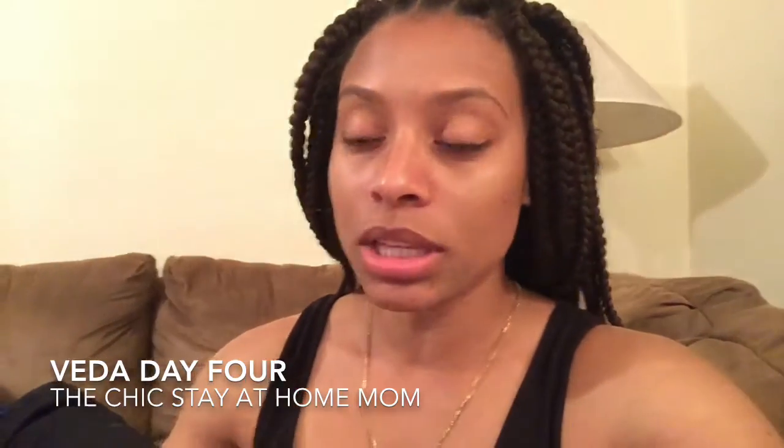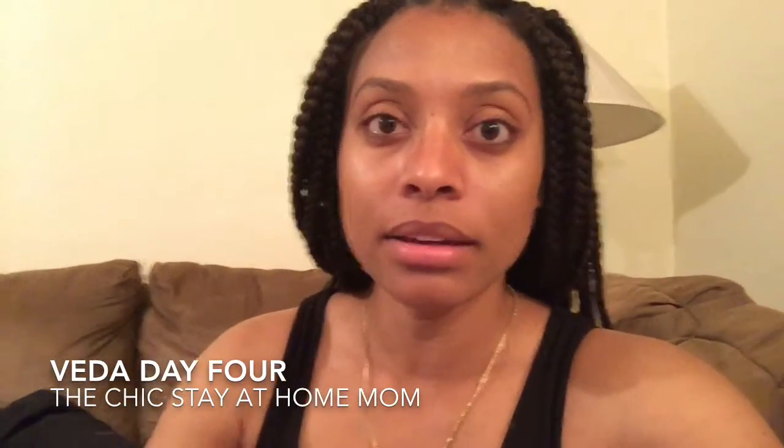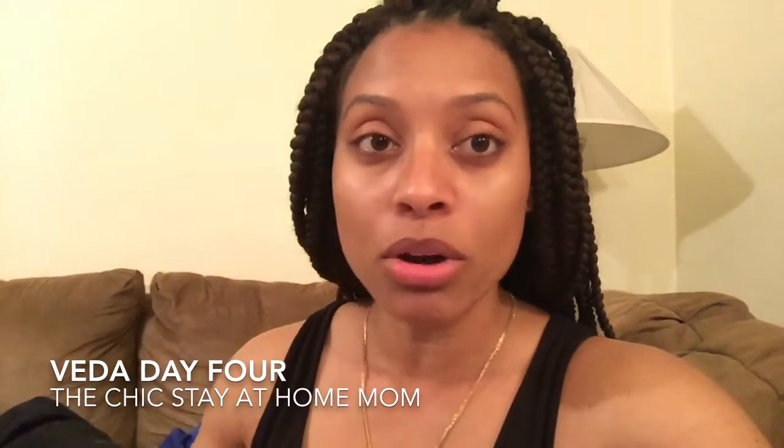I got each of them a pack of these eggs. The baby — I won't be putting anything in his because he'll just be happy to be collecting eggs tomorrow.